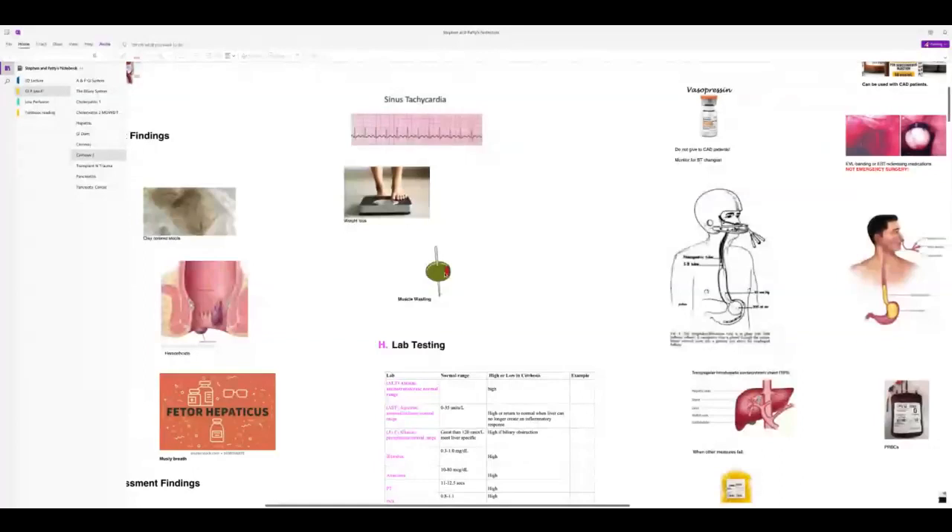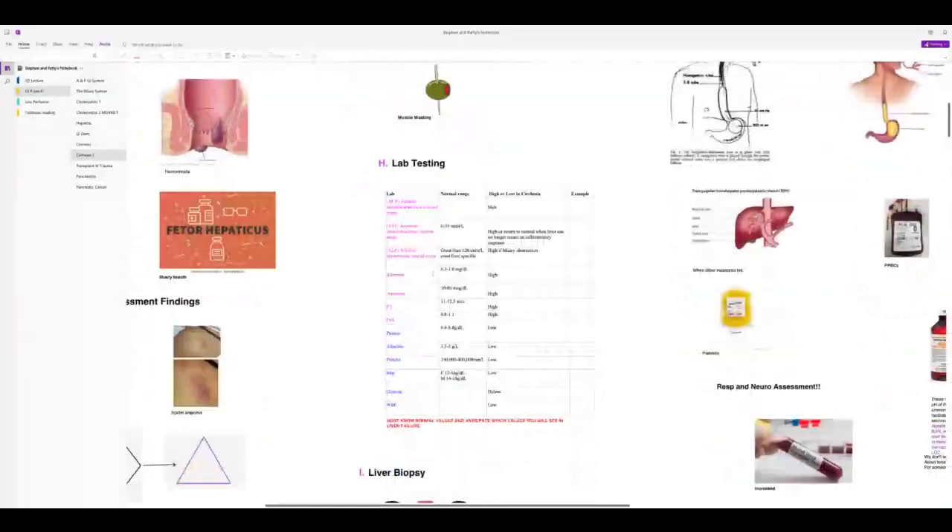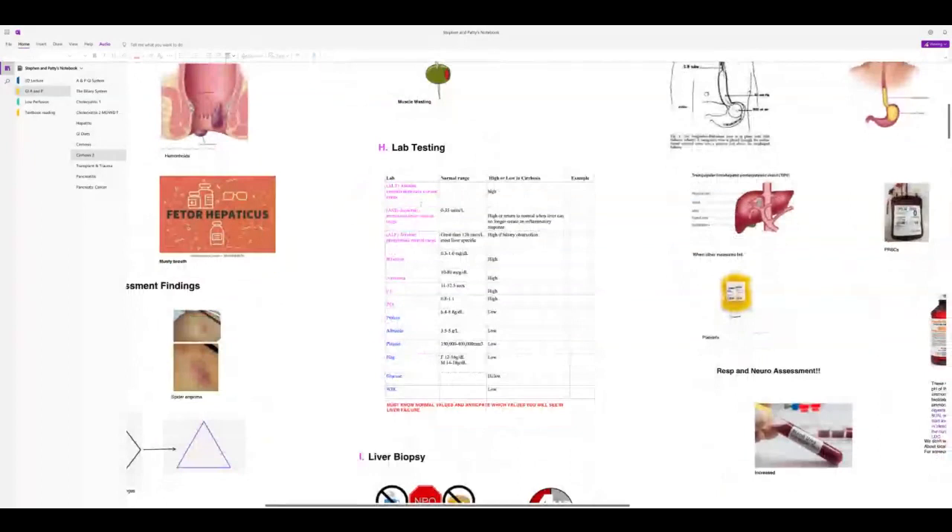Despite all the fluid on board, patients have muscle wasting — legs are very thin while the abdomen is distended with ascites. I always think of the 'martini olive look.' Here are the labs again: high values are in pink, low values in blue.